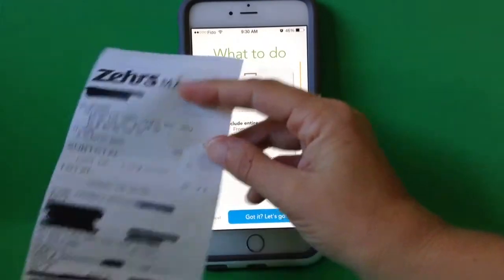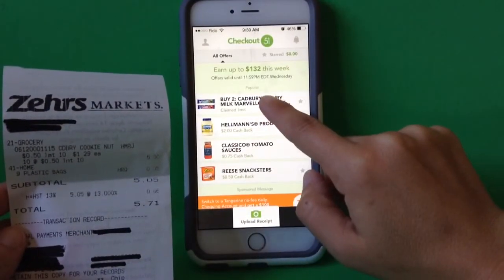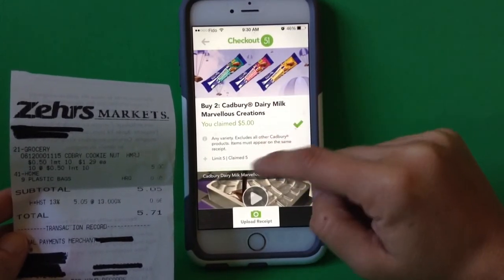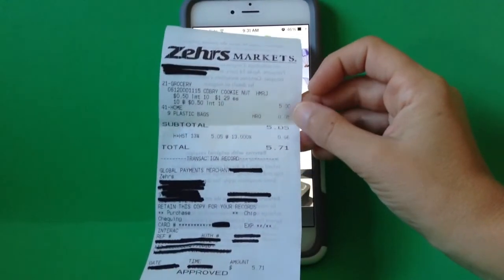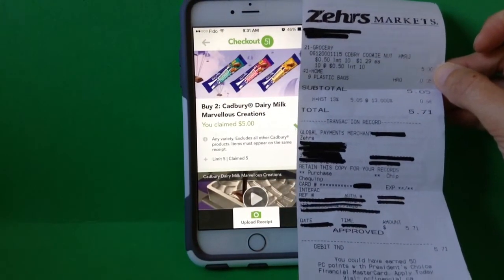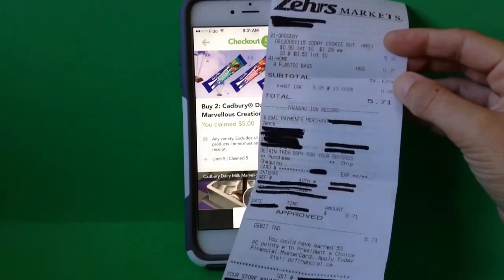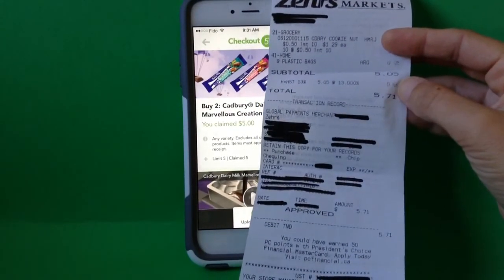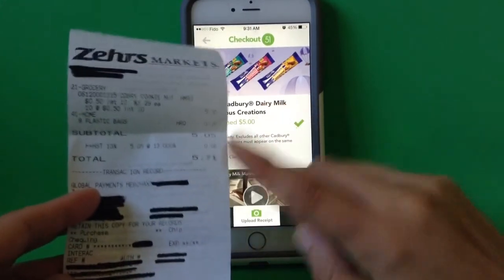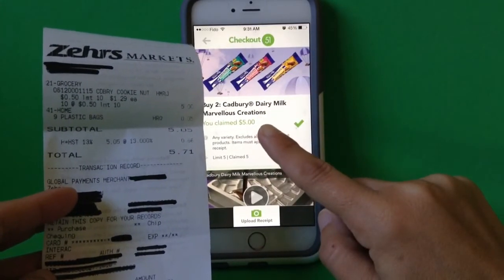For example, I bought these chocolate bars. It says buy two Cadbury Dairy Milk Marvelous Creations and you got a dollar cash back, so the limit was five. When I went to my grocery store, those dairy milks were on for 50 cents each. So I bought two of them five times, making that I purchased 10 of these — you can see for five dollars plus tax. I've already done this, but it does show I already claimed the five dollars. So essentially I got 10 chocolate bars for free, or if you want to look at it, I just had to pay the tax, because I got my five dollars back.